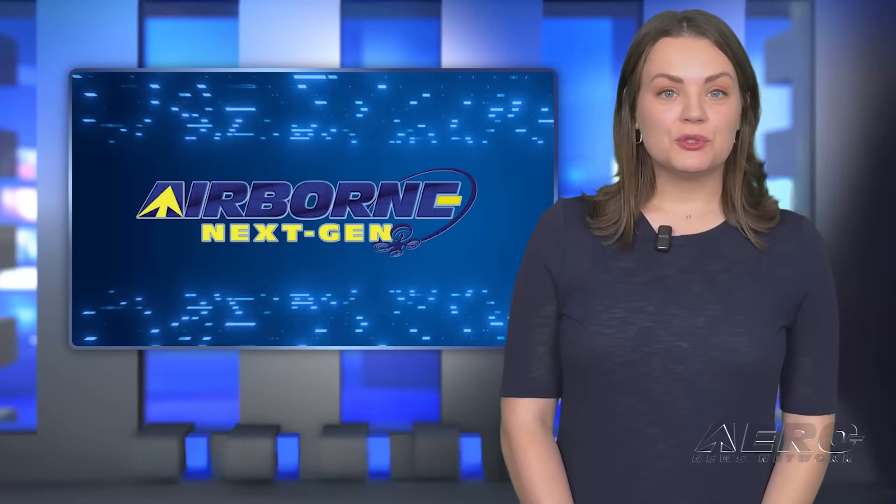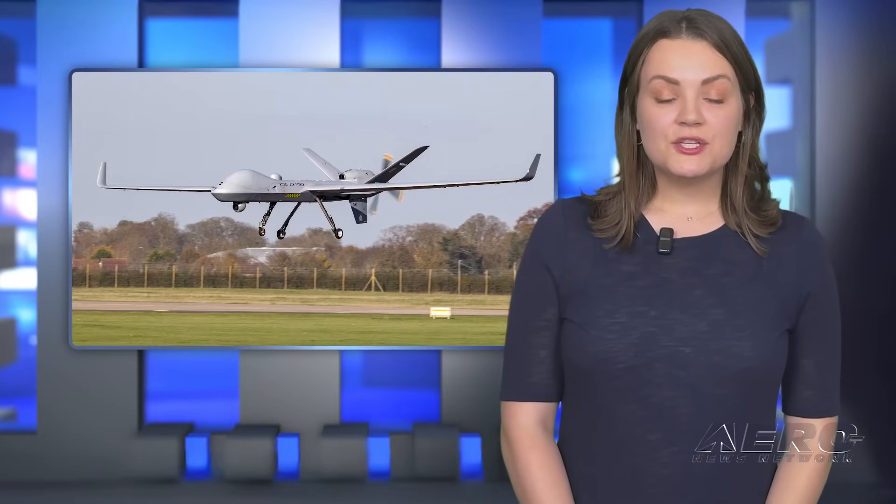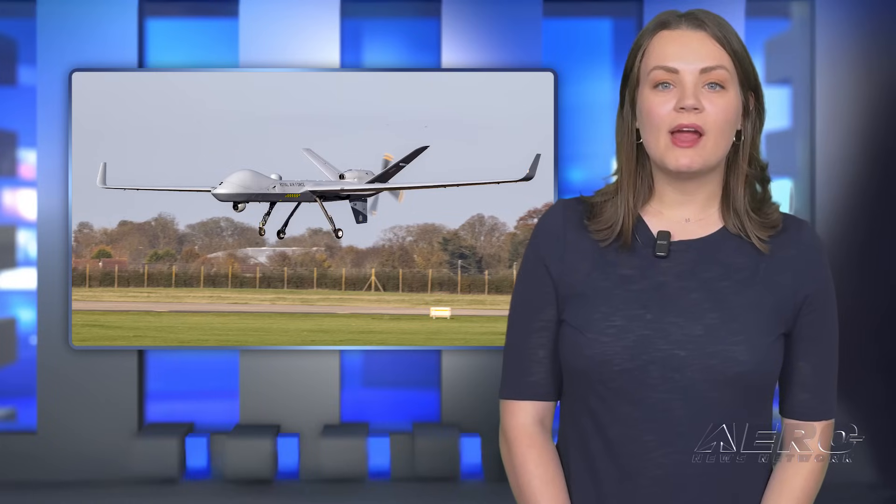Welcome back. Now for some shorter stories in our NextGen Minute. UK issues military-type certificate for MQ-9B UAS.